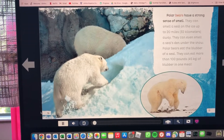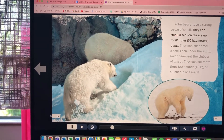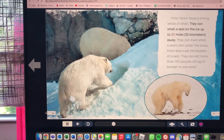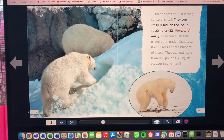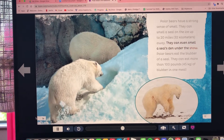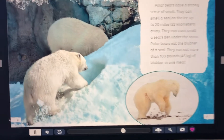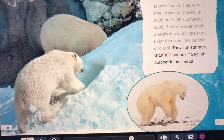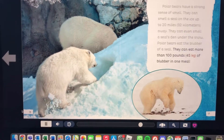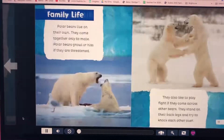Polar bears have a strong sense of smell. They can smell a seal on the ice up to 20 miles, or 32 kilometers, away. They can even smell a seal's den under the snow. Polar bears eat the blubber of a seal and can eat more than 100 pounds, or 45 kilograms, of blubber in one meal.